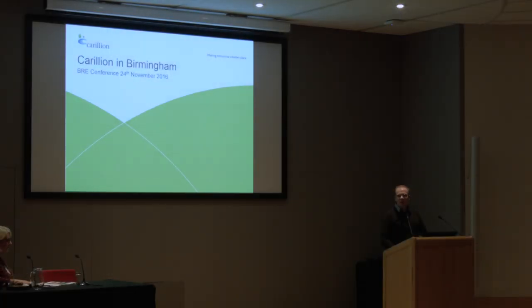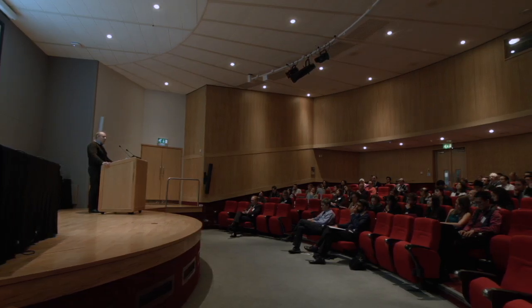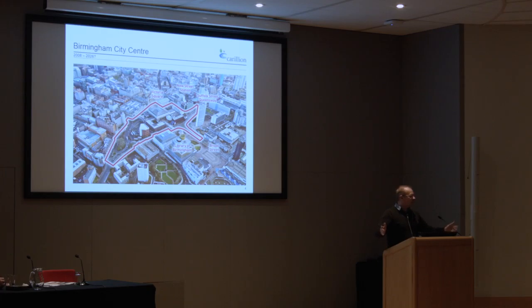Hi everybody, I'm Simon Dingle, Operations Director for Carillion, responsible for all of our activities in Birmingham City. What I wanted to do today — I'm not going to show you the heritage video because I'm going to run out of time — but I will give you a quick run-through on what we're doing in Birmingham at the moment, give you a fly-through video for the last tender we submitted, some of the joys and challenges of working in Birmingham, and then a drone video produced on Paradise. Does that sound okay? I'm glad you didn't say no.